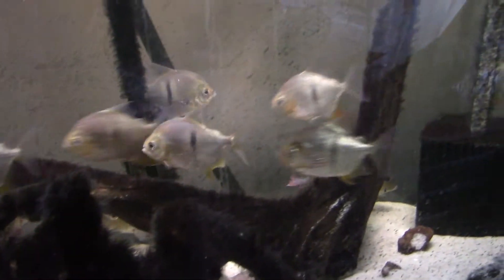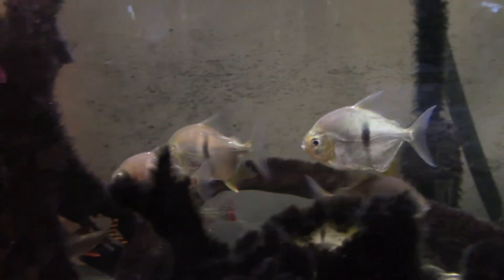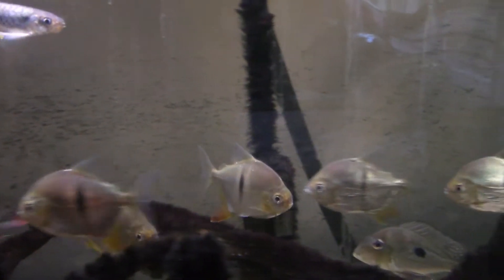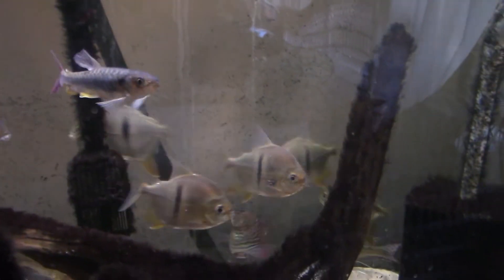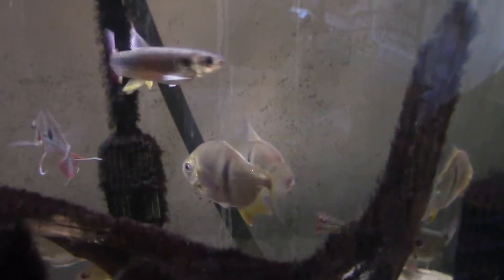I'll take whatever you want to get rid of. I've got a couple of big tanks that would do well. I've got a couple of these guys too that are smaller. That's the yellowfin version of Chelsea's — I think I've got the red Chelsea's, Celsius. They're pretty, aren't they? Nice looking guys.